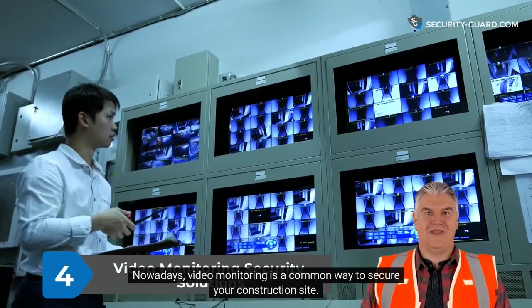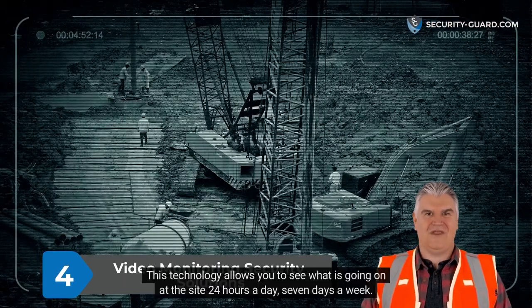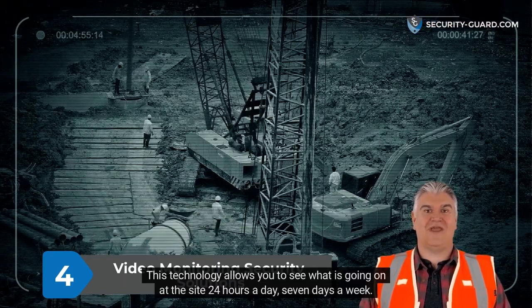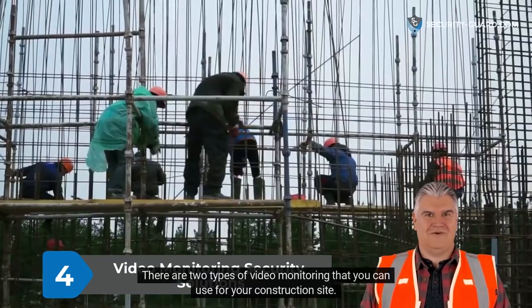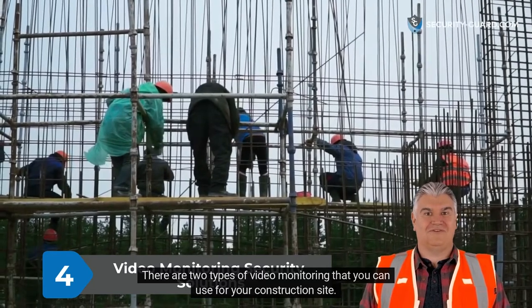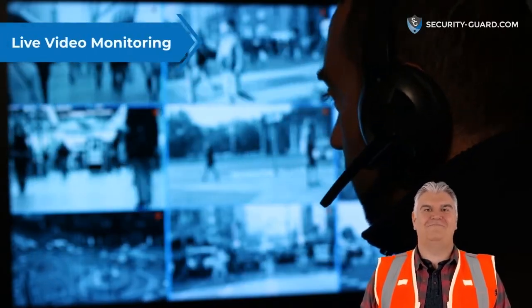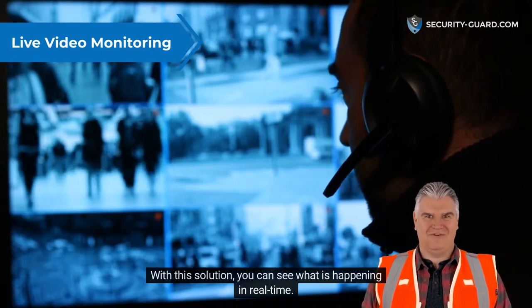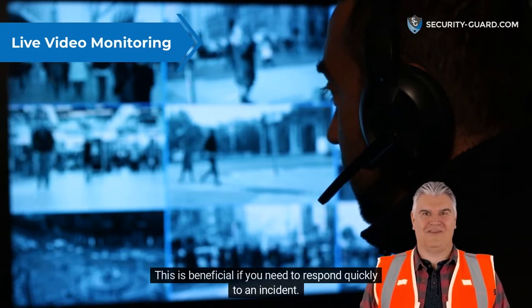Nowadays, video monitoring is a common way to secure your construction site. This technology allows you to see what is going on at the site 24 hours a day, 7 days a week. There are two types of video monitoring that you can use for your construction site. The first type is live video monitoring. With this solution, you can see what is happening in real time. This is beneficial if you need to respond quickly to an incident.